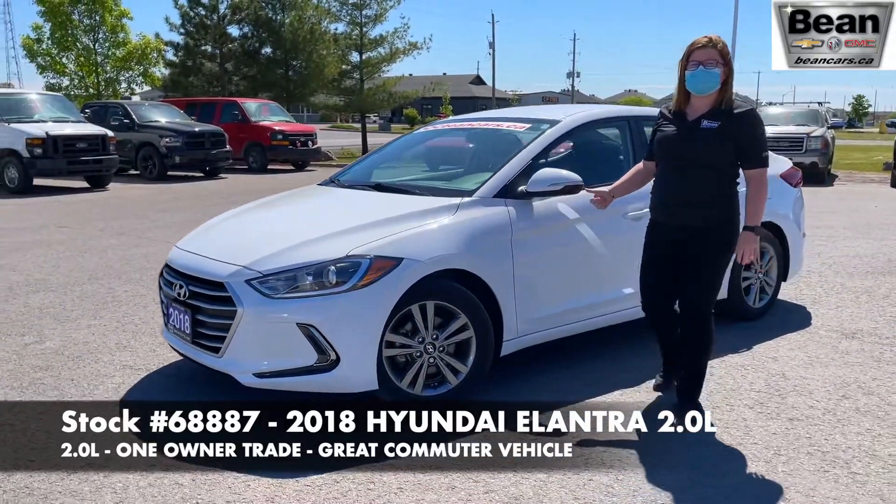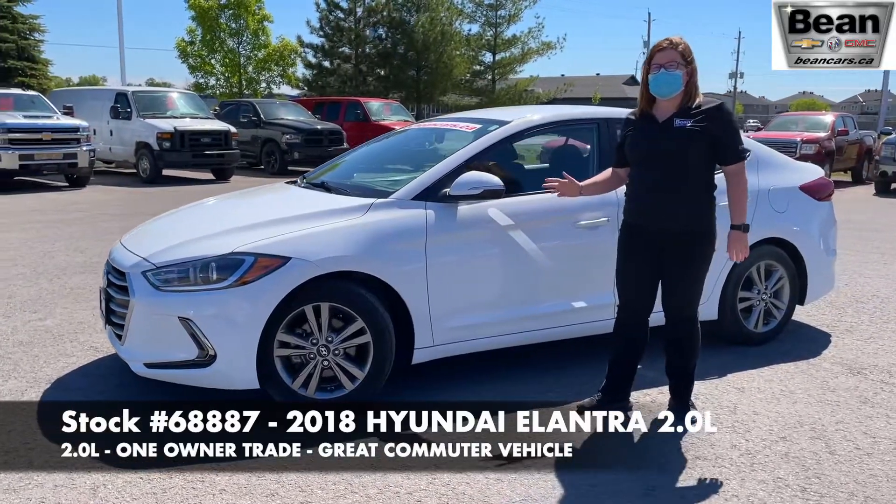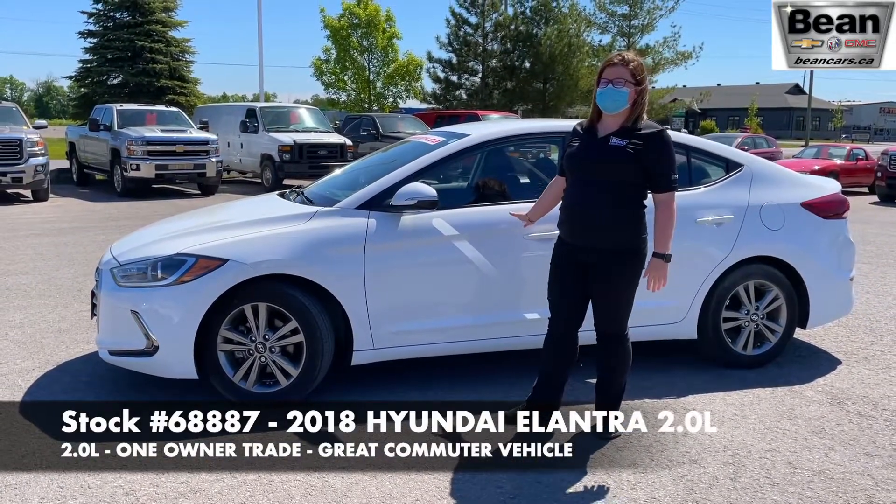It comes with a heated steering wheel, heated seats, lane zone alert, and many more cool options.